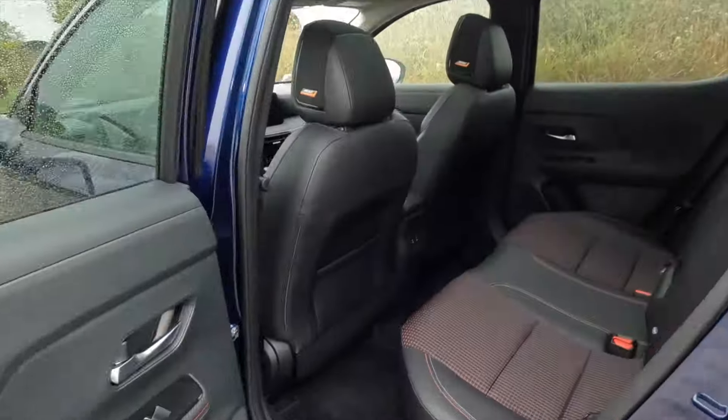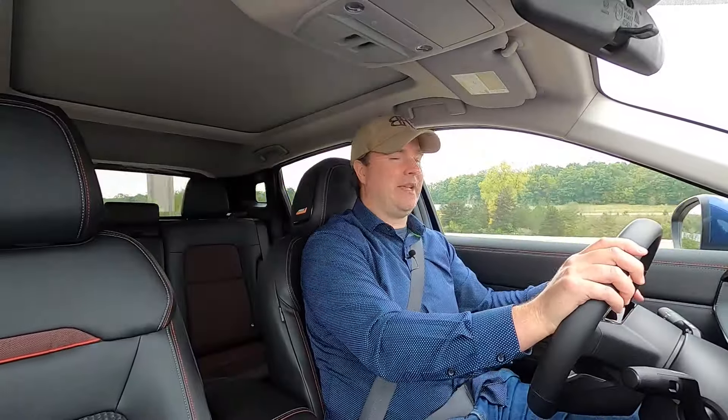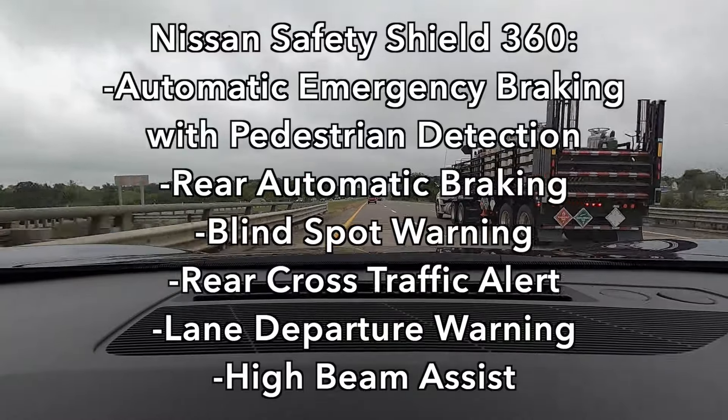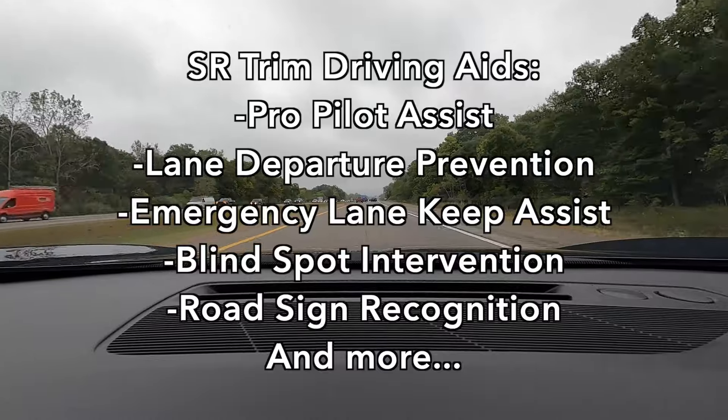We have the Nissan zero-gravity seats, which are generally comfortable — I find good support even without adjustable lumbar. Interestingly, Nissan says both the first and second rows have zero-gravity seats in this second-generation Kicks; only the middle rear passenger misses out. This is a modern Nissan, so we have plenty of driving aids — Nissan Safety Shield 360, standard across the board. Because I have the SR, I also have ProPilot Assist for steering assist and lane centering.